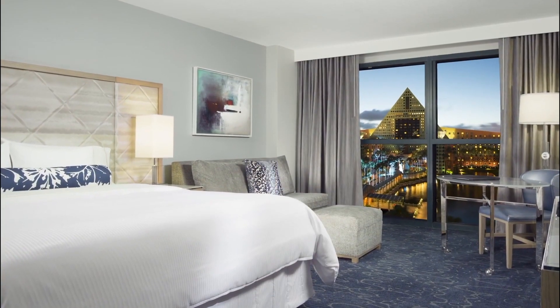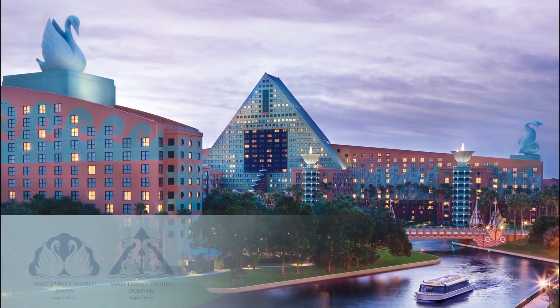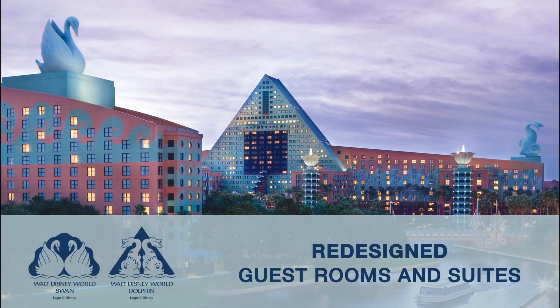Join us and be welcomed home to relax in cutting-edge style and gracious luxury at the Walt Disney World Swan and Dolphin Resort.